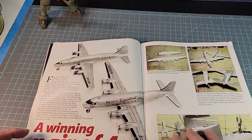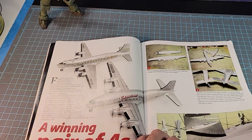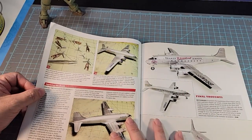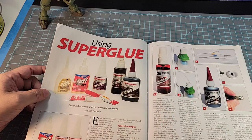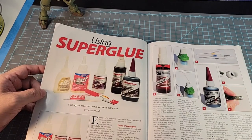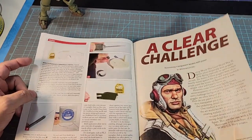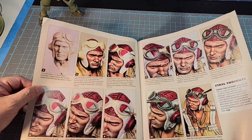Moving on, we have an article — Winning a Pair of Fours — featuring a pair of Douglas prop liners from Minicraft. He's using two of these to do specific builds. I wonder if he's using Alclad for the metallic finish. Using super glue — this is a good article. For those who have no idea what super glue to use, how to use it, how it cures, and what kind of reaction it creates, this is a perfect example of how to use it.